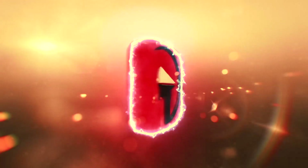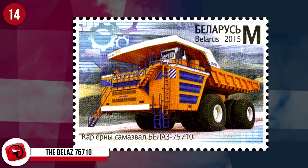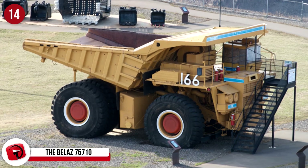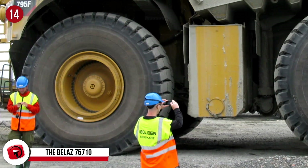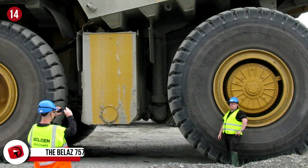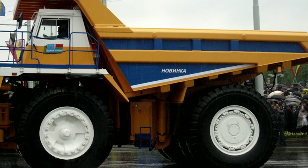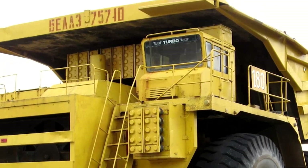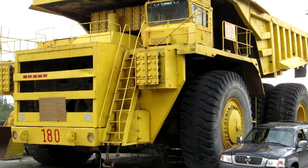Number 14: The Bel-AZ 75710. This is officially the biggest dump truck in the world, with a price tag to match. At $6 million, you'll be getting a beast that weighs 360 tons and can haul a load of up to 450 tons. Manufactured by Bel-AZ in Belarus, this machine has two diesel engines. It also boasts two 16-cylinder engines, giving the vehicle 13,738 pounds of torque. The fastest this dump truck can travel is 25 miles an hour.